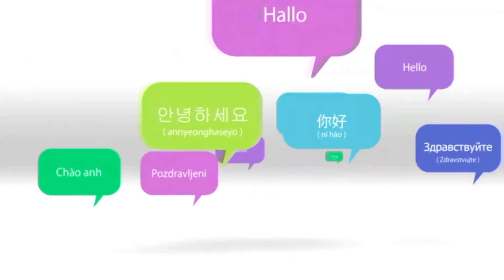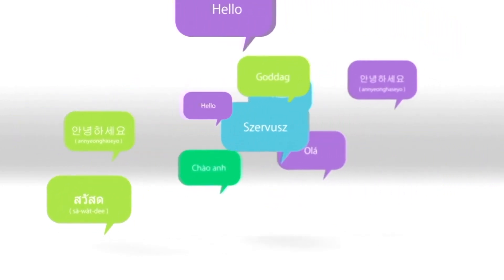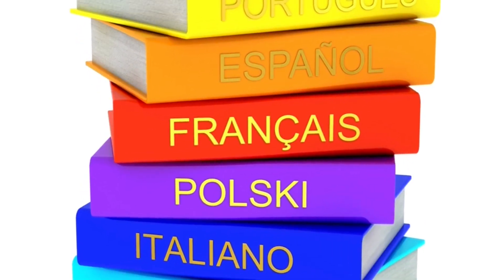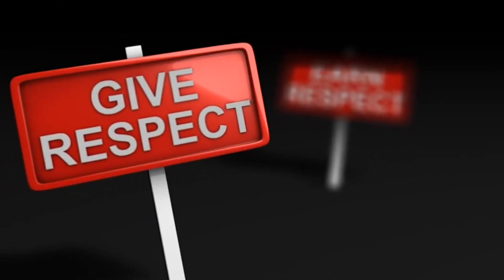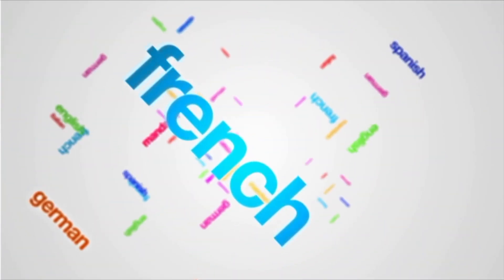Google Translate is also not ideal for translating entire documents or complex sentences. Keep in mind that it is only a tool and should not replace a professional translator for important documents or communication. When using Google Translate, use simple and clear language. Avoid complex or technical language, short sentences, and avoid idioms or slang that may not translate accurately. The more clear and concise your language is, the more accurate the translation will be.